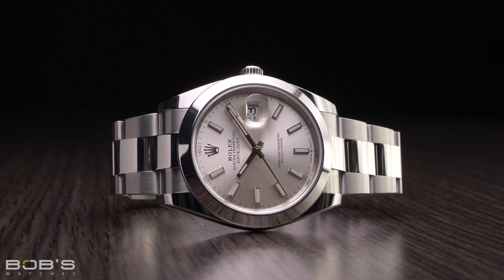In terms of available options for the Reference 126300, your two major choices are the type of bracelet and the style of dial. Unlike the Datejust II, the Datejust 41 is available with either the Oyster or Jubilee bracelet, so both are options for the Reference 126300. Additionally, both styles of bracelets are crafted entirely from stainless steel, and both feature fold-over clasps that include Rolex's EZ-Link extension system for on-the-fly adjustment.